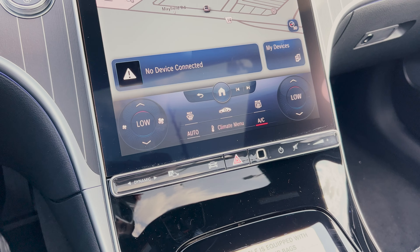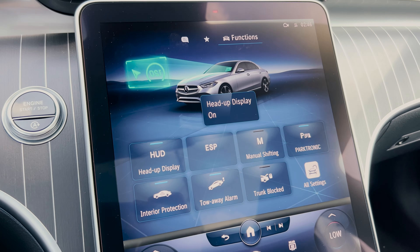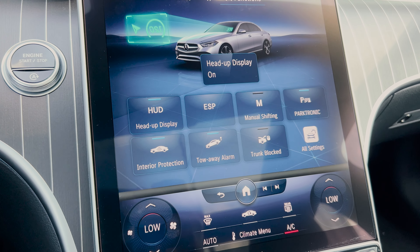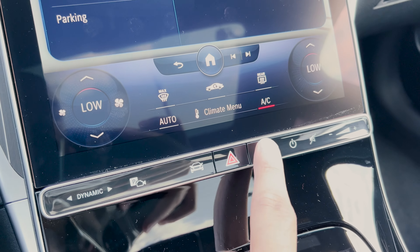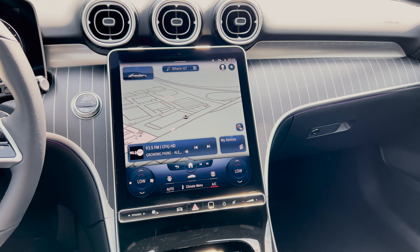You also have the parking assist, which helps you get into a parking spot. If you click on the vehicle image on the bar, you can turn on and off different functions like your heads-up display, ESP, manual shifting, Parktronic, interior protection, tow-away alarm, and the trunk block. The C300 also has a fingerprint scanner, which is pretty neat.